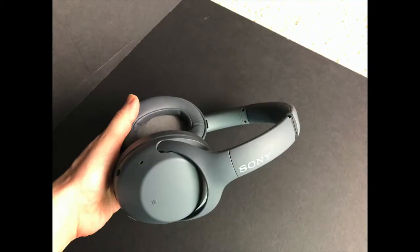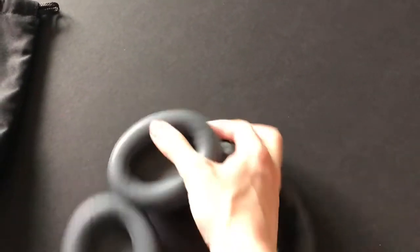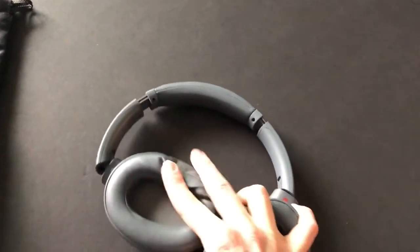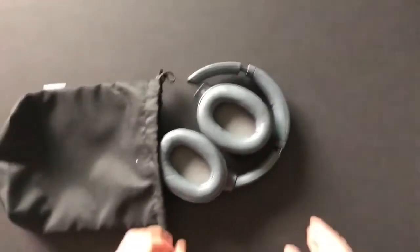Sony's noise cancellation technology is some of the best on the market. With these headphones you're almost fully able to isolate yourself from outside sound. If you're in a coffee shop for instance, the device will take out most sound but the movement of a chair leg or a loud group laughing may come through, but not much else.